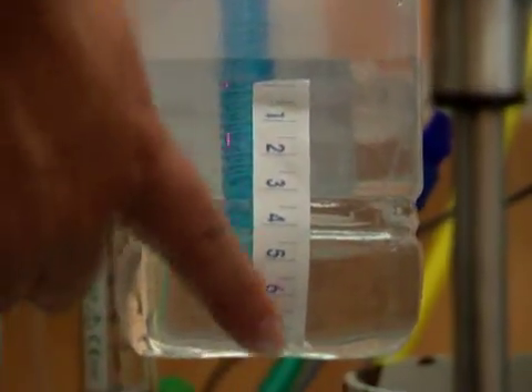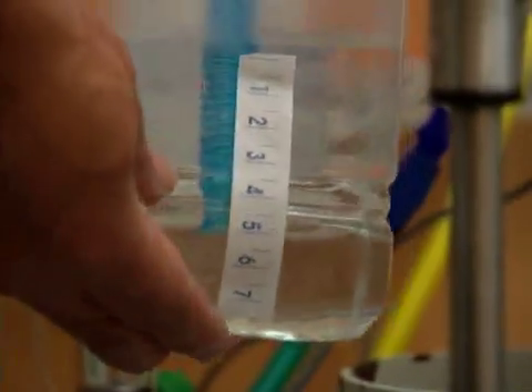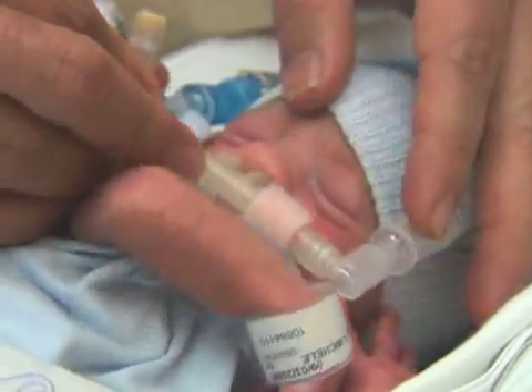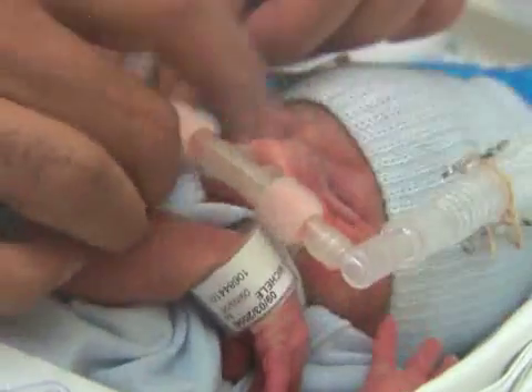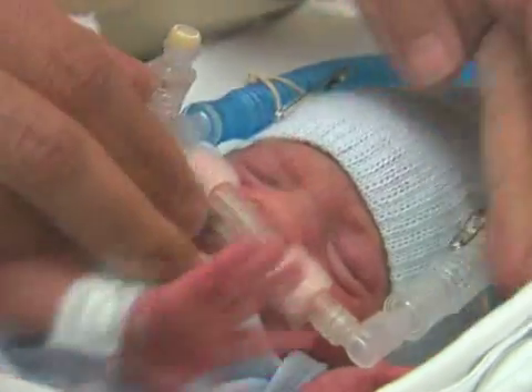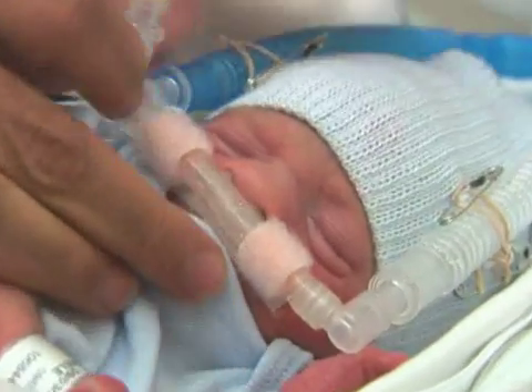Bubble CPAP provides breathing assistance for babies as opposed to a machine doing the breathing for them. The neonatal intensive care unit at Morgan Stanley Children's Hospital of New York Presbyterian is a proven leader in this non-invasive technique and has among the lowest incidence of chronic lung disease in the world.